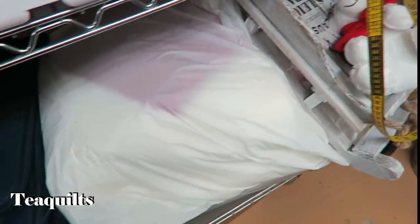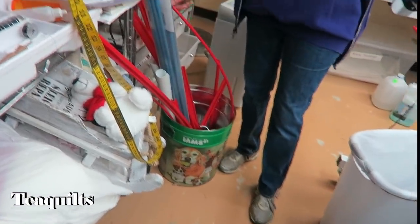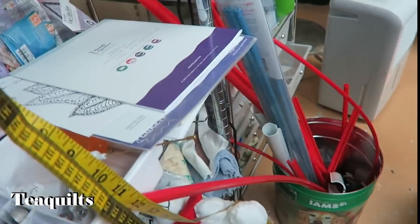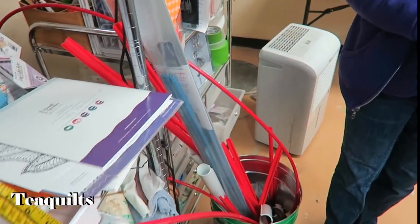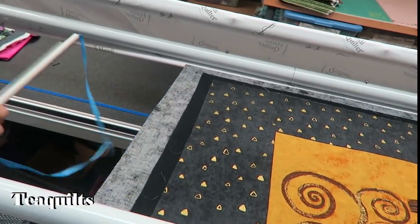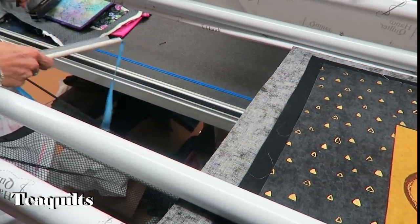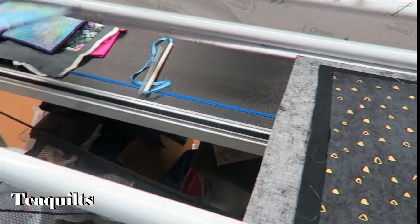She uses the red snappers and the leaders, but she actually likes the leader grips a little better because they don't come loose. The red snappers screw together, and she had a friend whose came loose — that's why she purchased the leader grip. What you get with the machine is clamps, and it just pulls at the point of contact and distorts it. With the leader grips, it keeps everything straight.